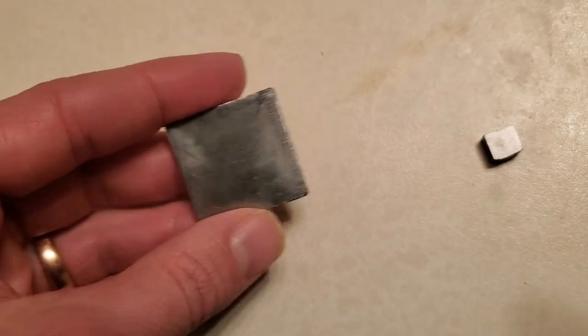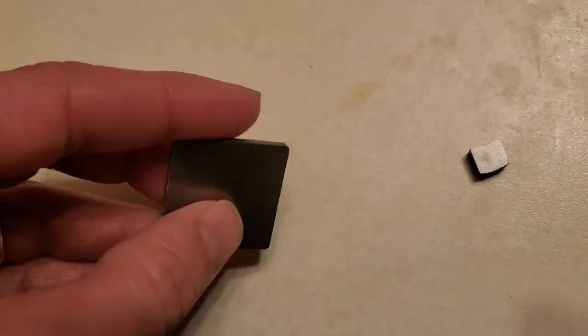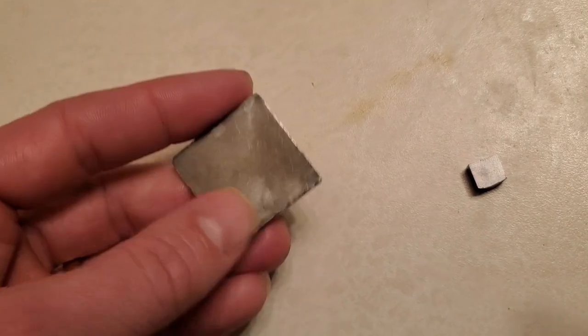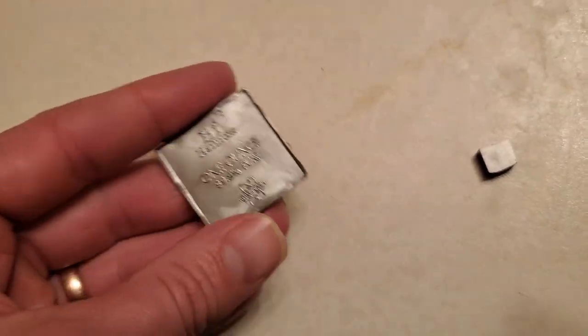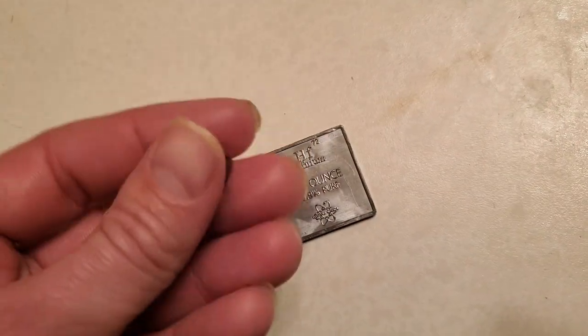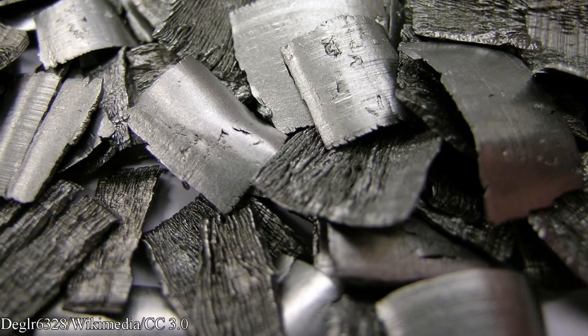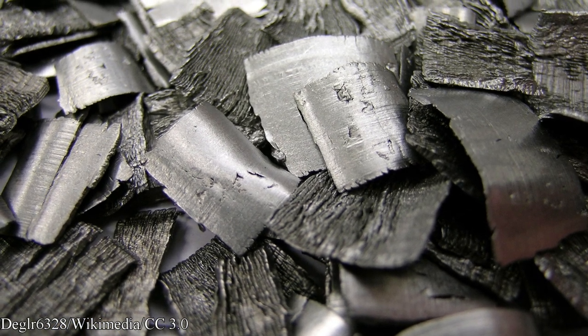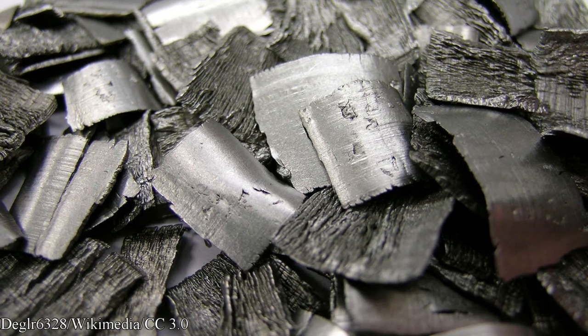Hafnium is a relatively rare element at 5 parts per million in the Earth's crust and does not occur as a free element in nature. Hafnium is mined as a co-product of mining zirconium, with a ratio of zirconium to hafnium of about 50 to 1. With estimated global reserves of 45 million tons of zirconium, this leaves about 750,000 tons of reserves of hafnium spread throughout the globe.